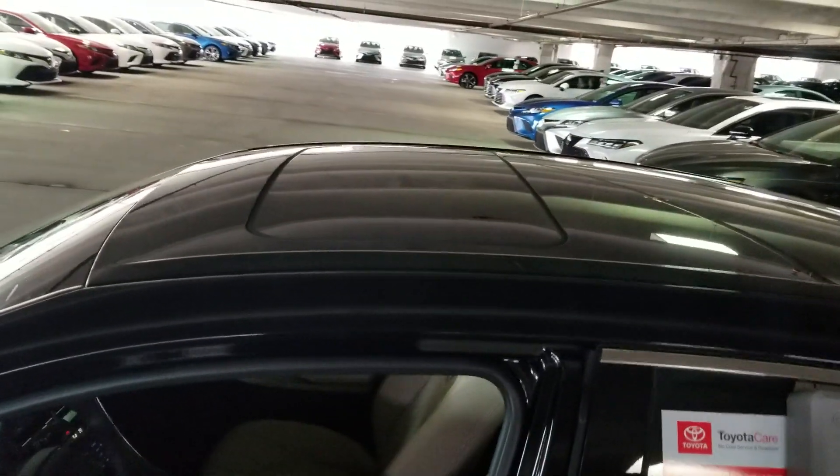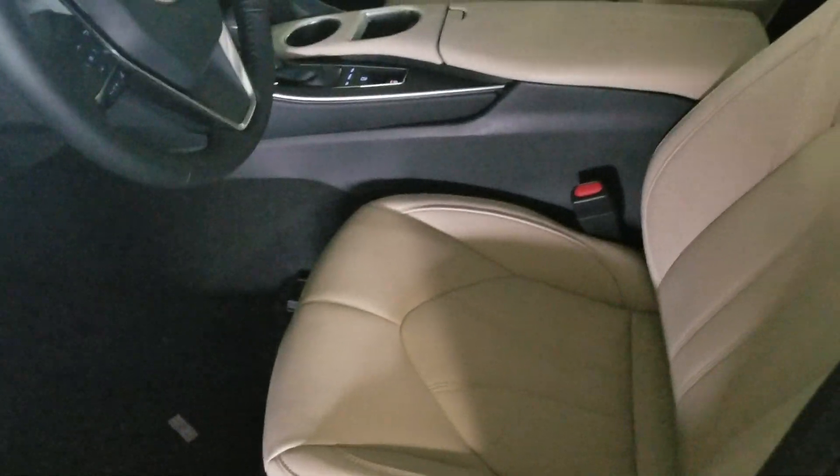On top it does have a sunroof. This is the beige interior with heated leather seats.